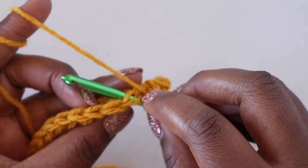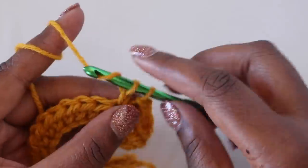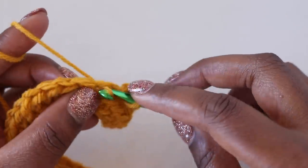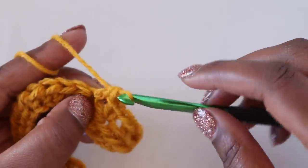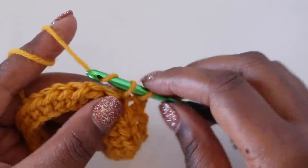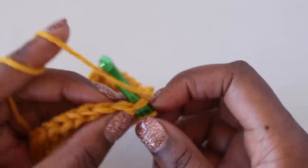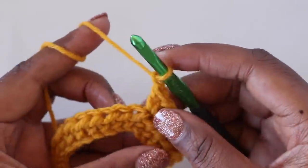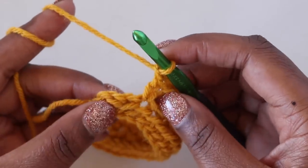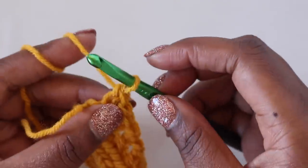For each extended single crochet: insert the hook under both loops of the stitch, yarn over pull up a loop — two loops on the hook — yarn over pull through one, yarn over pull through two, followed by a chain one, skip one, extended single crochet in the next stitch. Repeat that across the row. Your last extended single crochet should go in the last stitch of the row.